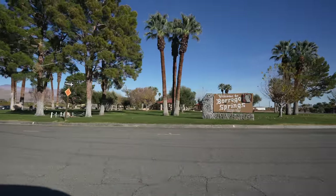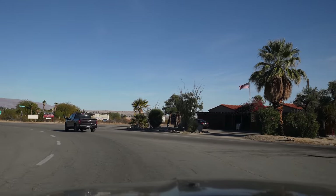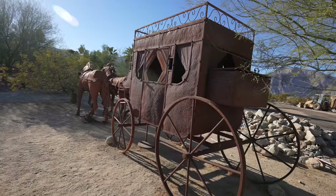From Borrego Springs, you'll make your way to the roundabout, and this is going to be the starting point for your exploration into the Galena Meadows sculptures. We already found our first one right at this traffic circle.